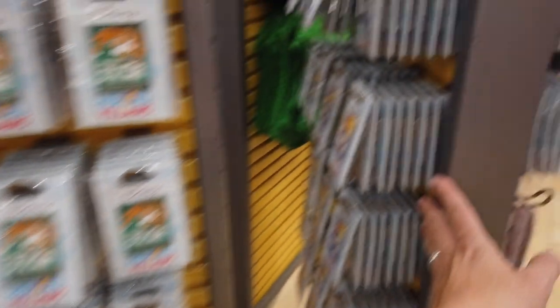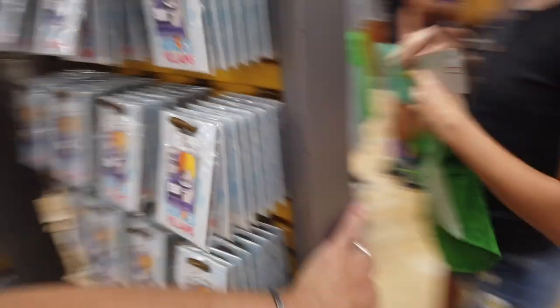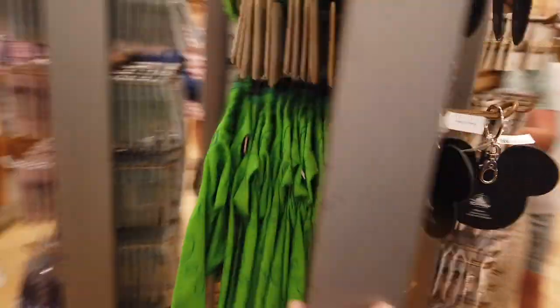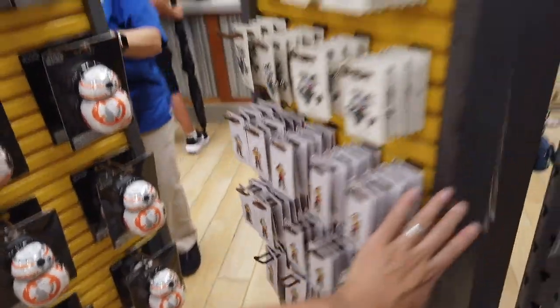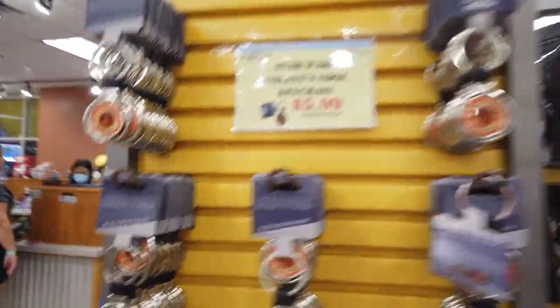It was getting late by this point, so that's kind of why John was rushing the video a little bit — we were there right before closing. That is Shere Khan — they had all the same heroes vs. villain pins, a bunch of the Incredibles, and then the Marvel ones. Kind of the same stuff, some dog clothing, more keychains, and then basically just those same flag Mickey pins.